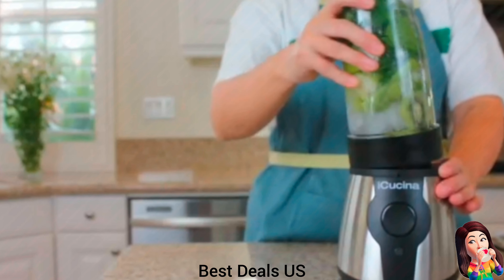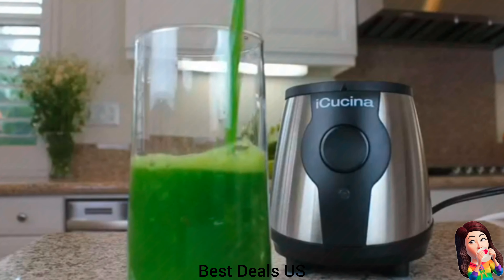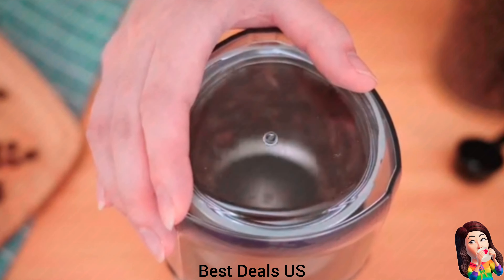6. Frother — perfect companion for frothing milk, designed to create tempting and delicate foam in classic drinks such as cappuccino, latte, and hot chocolate. Its exquisite spring structure shows extraordinary flexibility, which can efficiently and delicately blend air into milk to create a velvety and layered foam layer. Product link is given in the sixth link.